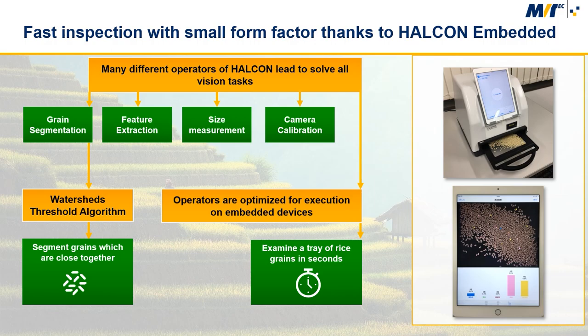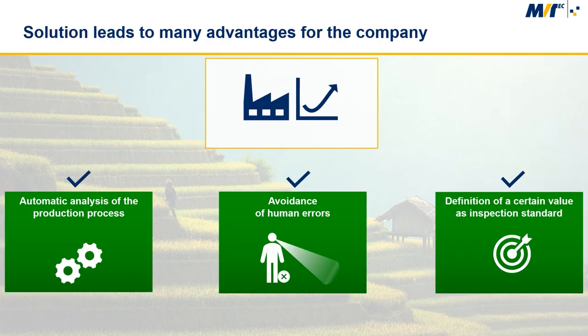With the watershed threshold algorithm, the grains are segmented even if they are close together. Since these operators are also optimized for execution on embedded devices, they were able to achieve the required execution time on an ARM Cortex-A9 CPU. The new system is able to examine a tray of rice grains within a few seconds. With the use of Halken, CAT Electric Laboratory was able to enter a new market and convince its customers with an accurate, fast and compact inspection system that sets new standards for the inspection of rice grains.